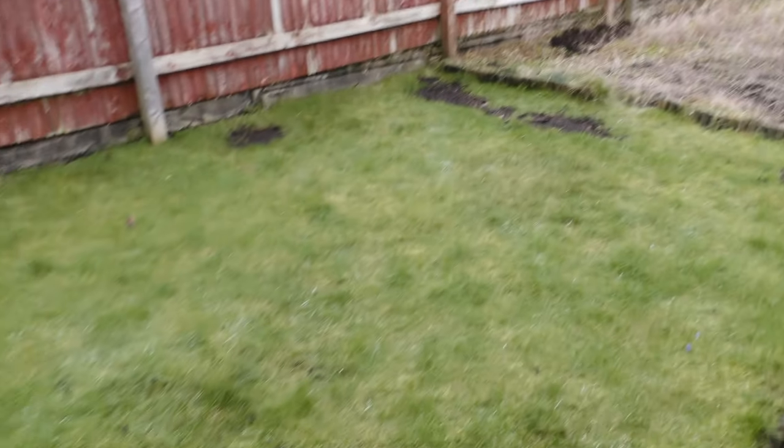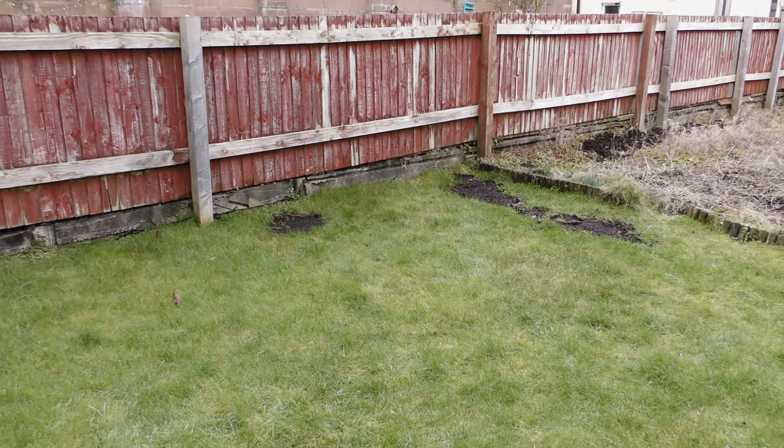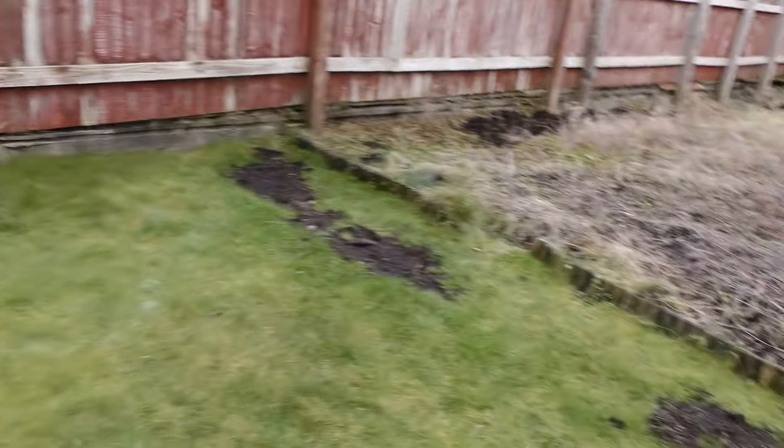Nothing much to report from outside. The lawn — I was going to get some weed and feed, and I've been pressing down on the earth here to flatten it out. Absolutely nothing going on with the strawberries, as you would expect.